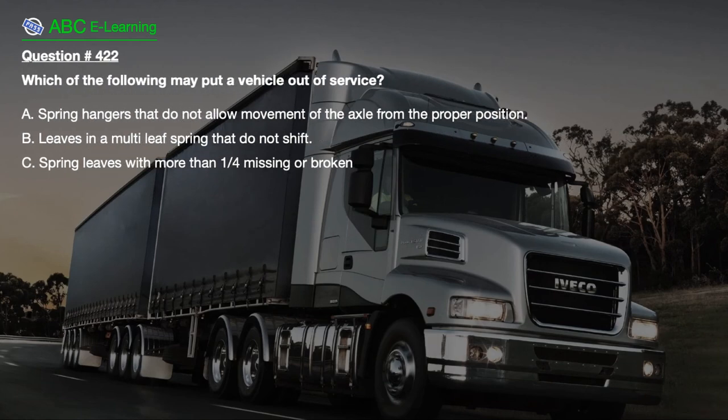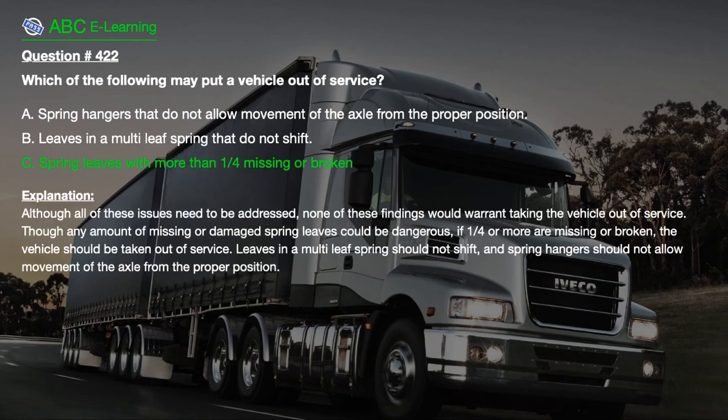Question number 422. Which of the following may put a vehicle out of service? The correct answer is C. Spring leaves with more than one-quarter missing or broken. Explanation: Although all of these issues need to be addressed, none of the other findings would warrant taking the vehicle out of service. If one-quarter or more spring leaves are missing or broken, the vehicle should be taken out of service. Leaves in a multi-leaf spring should not shift, and spring hangers should not allow movement of the axle from the proper position.